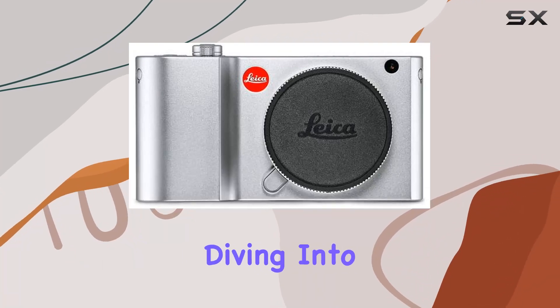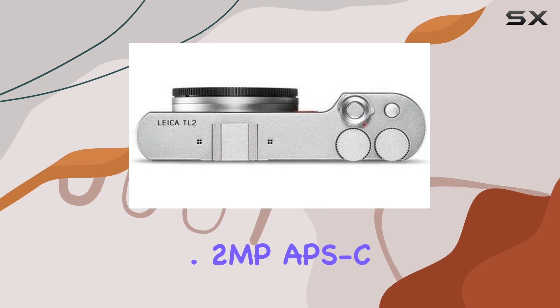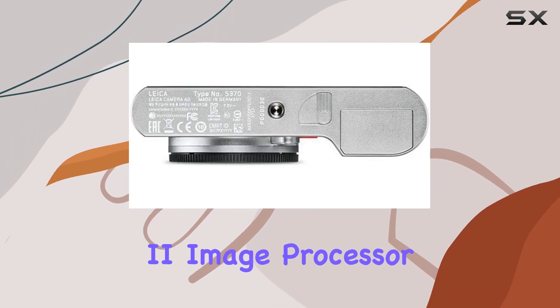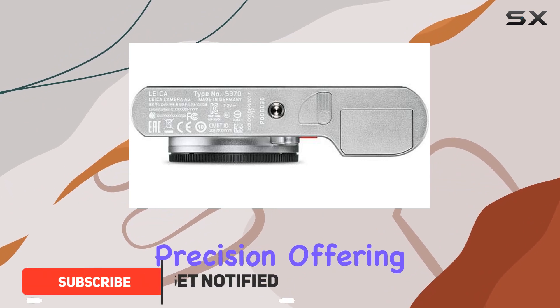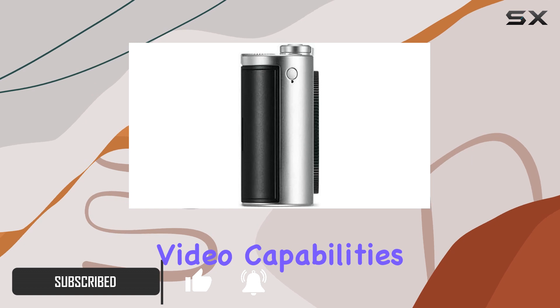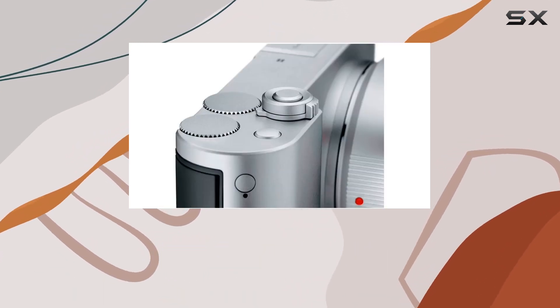Hey everyone, today we're diving into the Leica TL2, a compact powerhouse packing a 24.2 MP APS-C CMOS sensor and the Maestro 2 image processor. It's all about precision, offering UHD 4K 30 and full HD 1080p 60 video capabilities, coupled with an impressive 20 frames per second shooting speed.